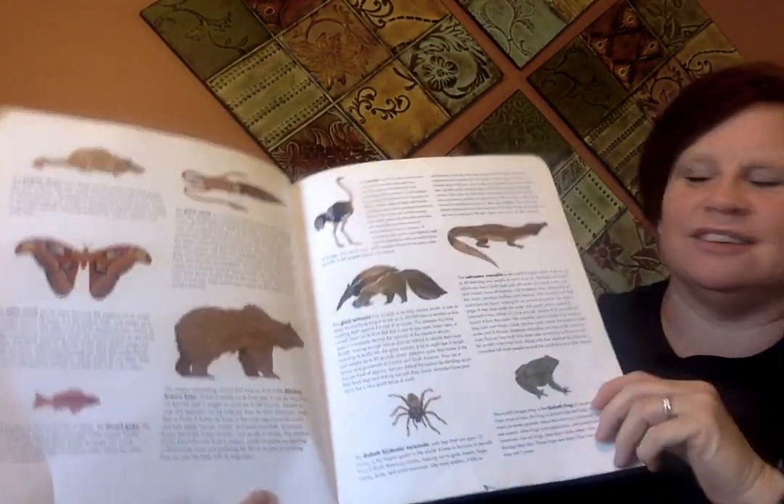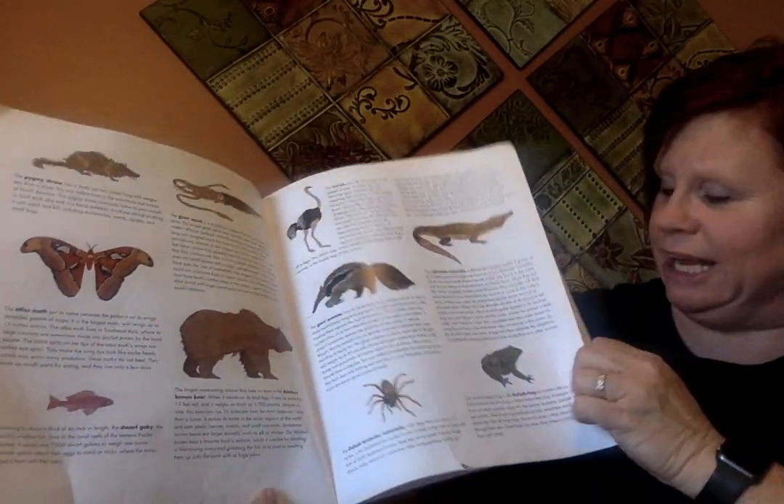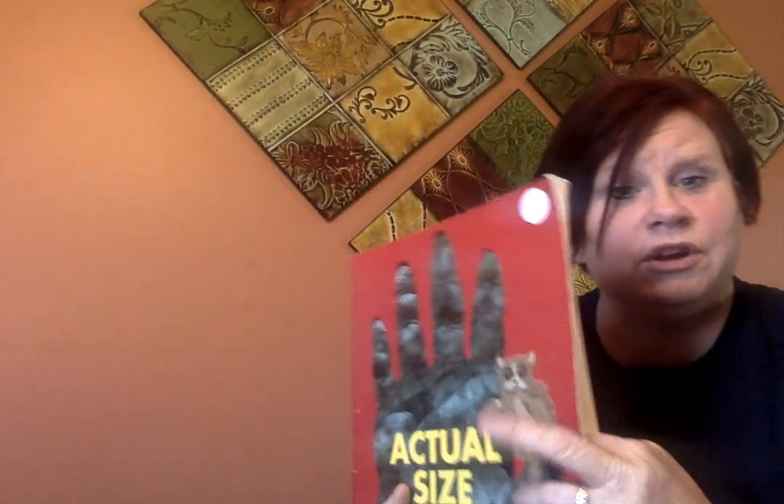And then, boys and girls, those last pages give us lots more information about each one of those animals. That is super cool. Which one was your favorite animal? And which one were you surprised about? I would love to hear from you. Thanks for letting me share with you today. I hope that you guys are having a beautiful Saturday afternoon too. Bye.